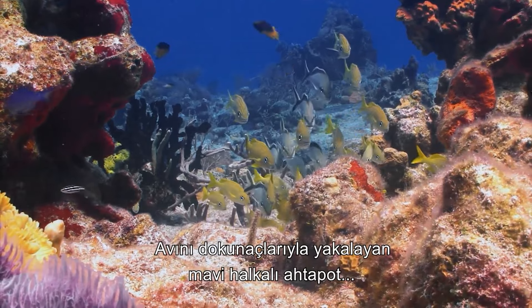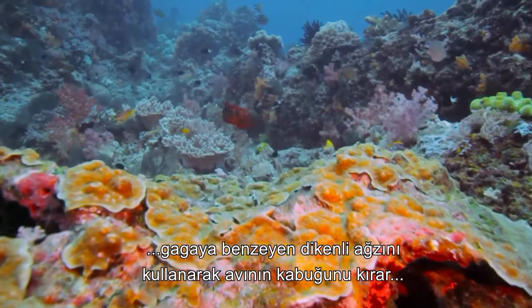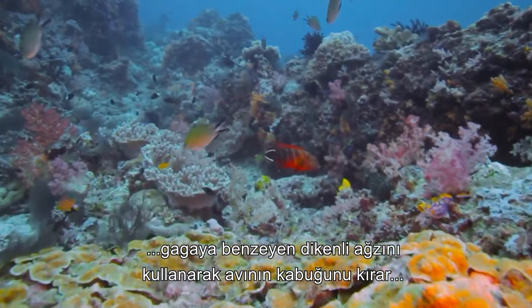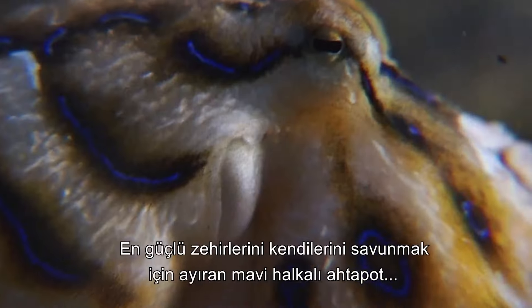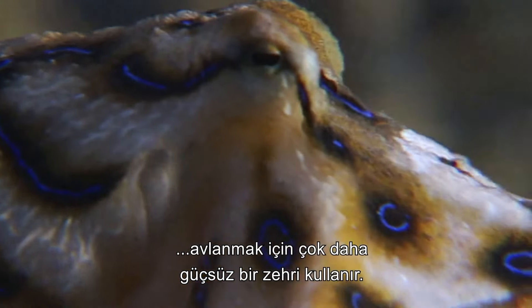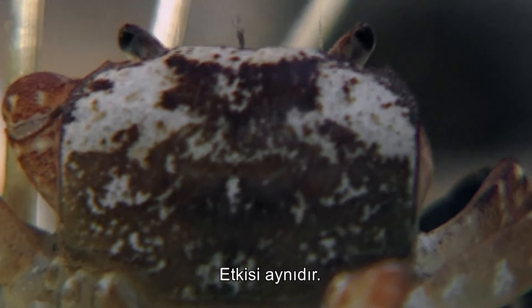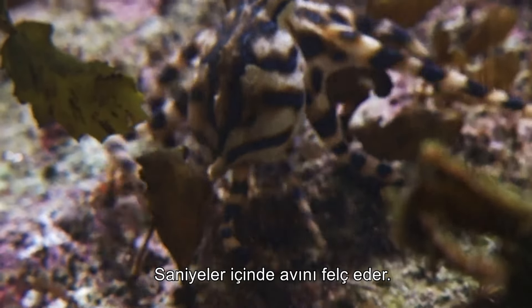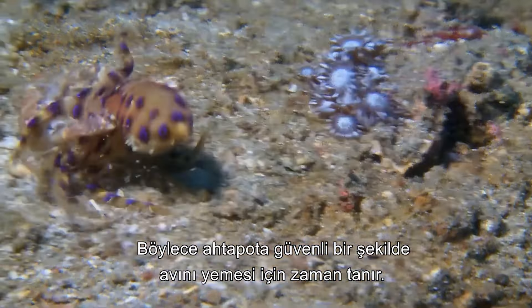Seizing prey with its tentacles, the blue-ringed octopus uses its horny beak-like mouth to puncture through the crustacean's exoskeleton and deliver a different kind of venom. Reserving their most potent venom for self-defense, blue rings administer a less potent toxin in hunting. The effect is the same — paralyzing the victim in seconds and allowing the octopus to safely consume its quarry.